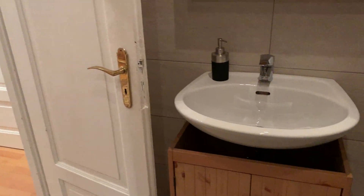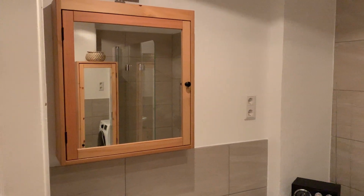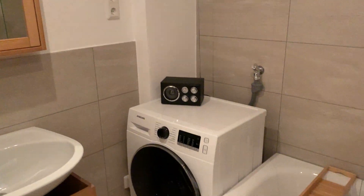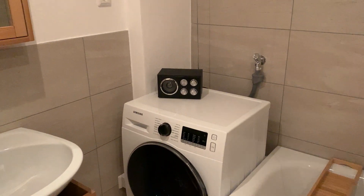There is a large towel heater, a sink with a little cupboard, a mirror also with a cupboard, and a washer-dryer combination, also with a little stereo.